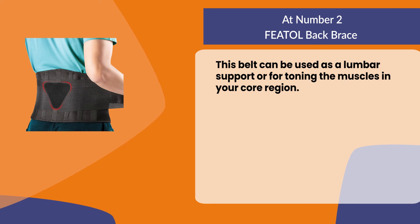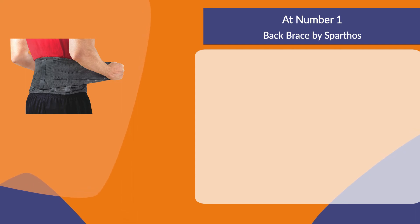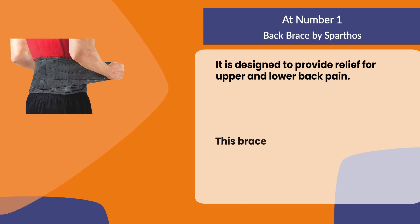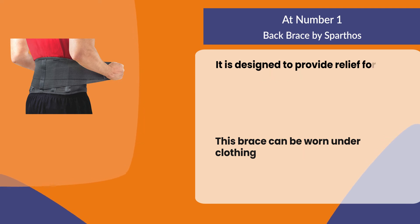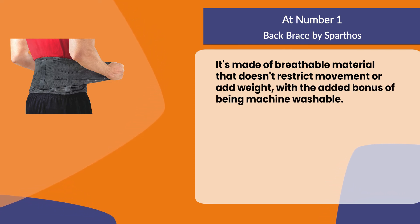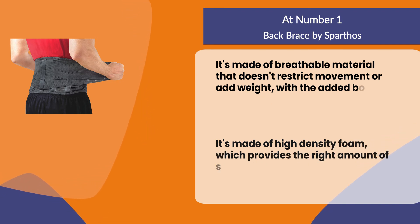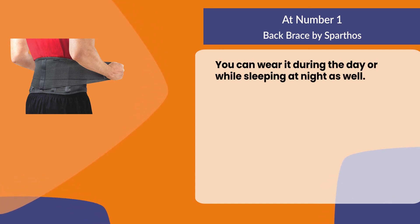At number one, back brace by Sparthos. It is designed to provide relief for upper and lower back pain. This brace can be worn under clothing, even a dress or suit jacket. It's made of breathable material that doesn't restrict movement or add weight, with the added bonus of being machine washable. It's made of high-density foam which provides the right amount of support for your back. You can wear it during the day or while sleeping at night as well.